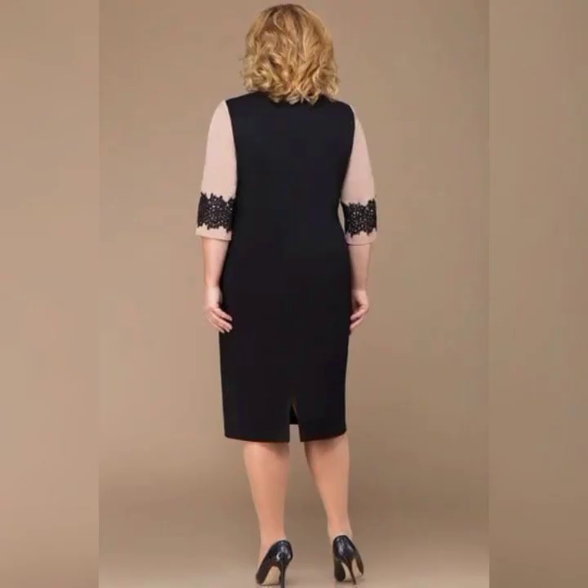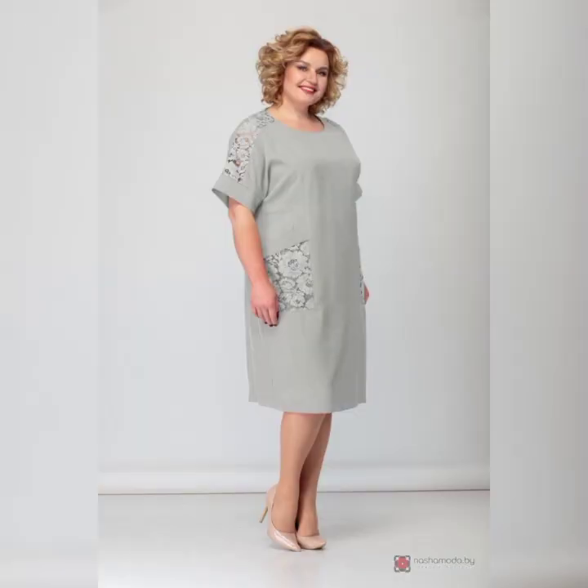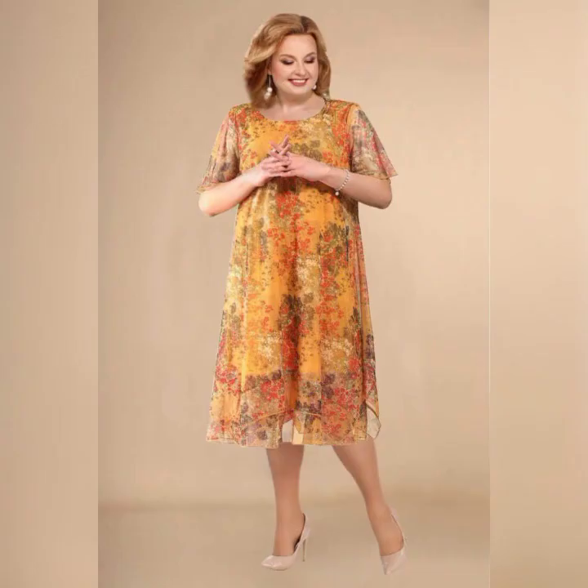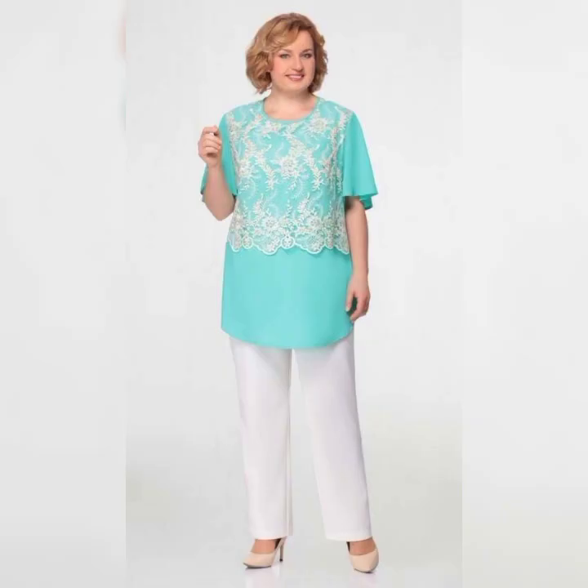Everyone, welcome back to my YouTube channel Fashion Finds. Please subscribe to my channel and press the bell icon. So if you are interested in plus size mother of the bride dresses, this video is for you.